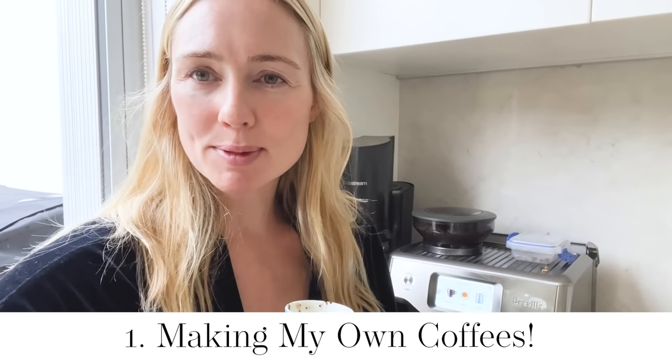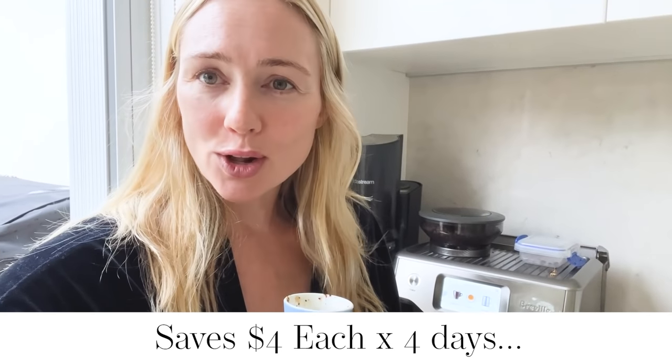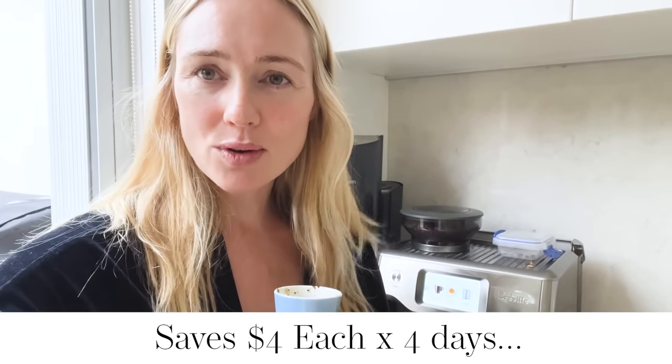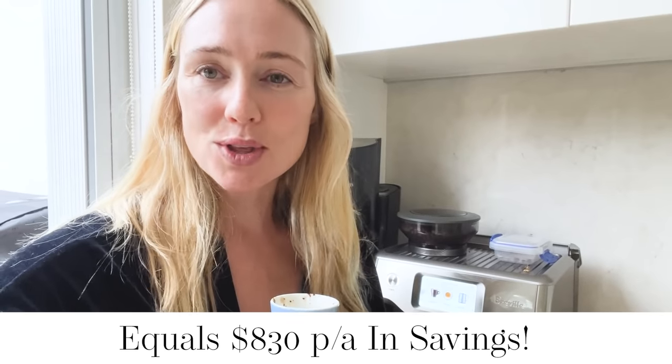If you can make your own coffee at home and you do it say four times per week instead of going to a cafe, saving on average $4 each time you make your coffee at home, over the course of the year this is over $830 worth of savings.